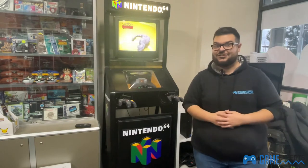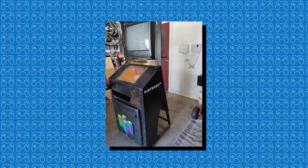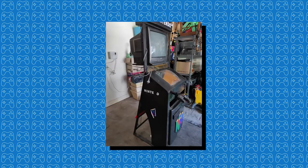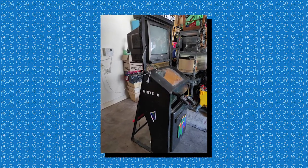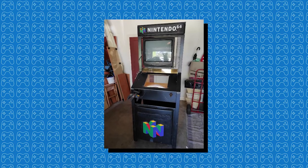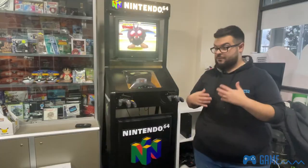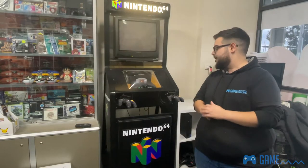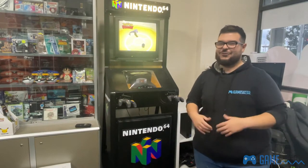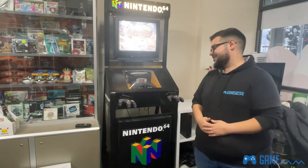It came in so much worse condition — so many parts were missing on this kiosk prior to it being restored. One of the controller arms was missing, the decals were not on, so they all had to be redone and made to the caliber of being able to display it how it was back then, giving you all those childhood memories.